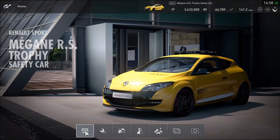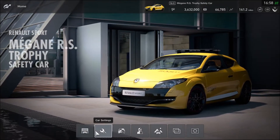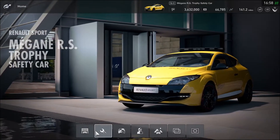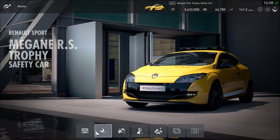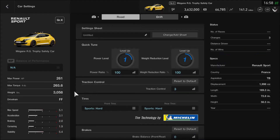For this custom race I'm about to try it out. This is going to be a very good variation just like the original, but this one might have the sirens put on. Now it's going to have the same performance just like the original, but this one has 261 horsepower, max torque is 265.6, weight 3058, and the drivetrain is FF.